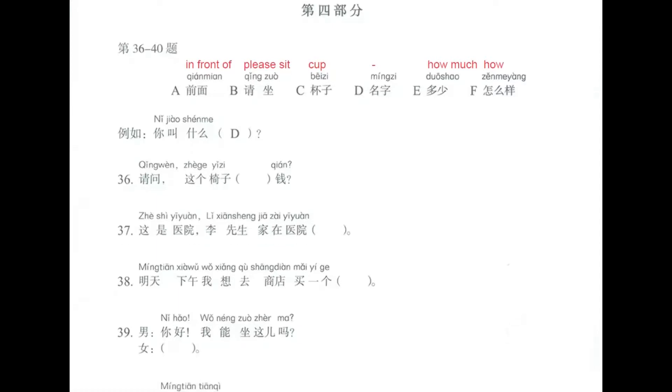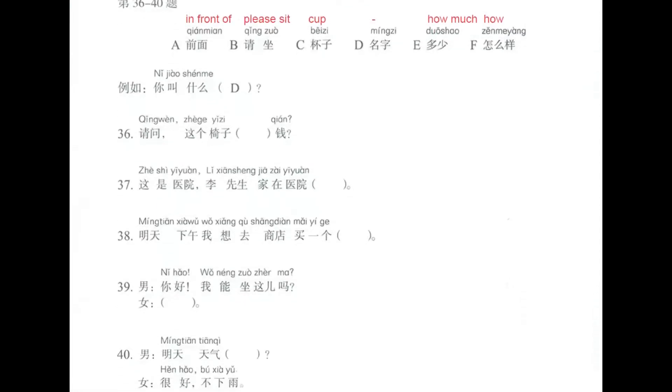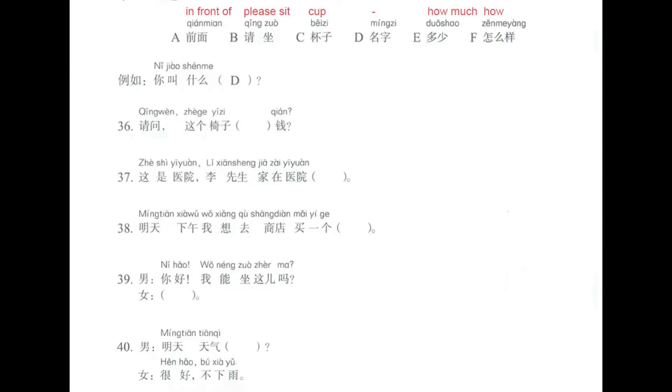Letter A: 前面, meaning 'in front of.' Letter B: 请坐, meaning 'please sit.' Letter C: 杯子, meaning 'cup.' Letter D means 'name,' but we don't use this one as it is used in the example. Letter E: 多少, meaning 'how much?' And letter F: 怎么样, meaning 'how?'